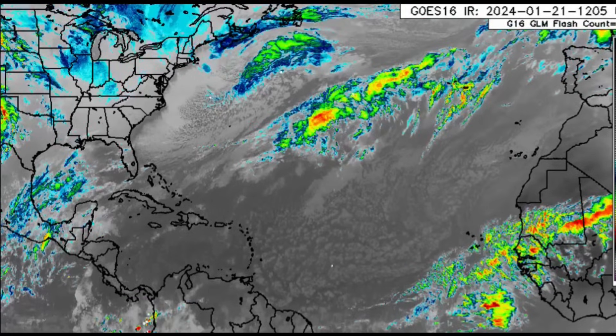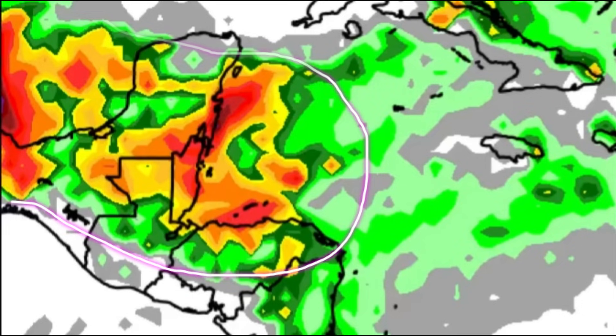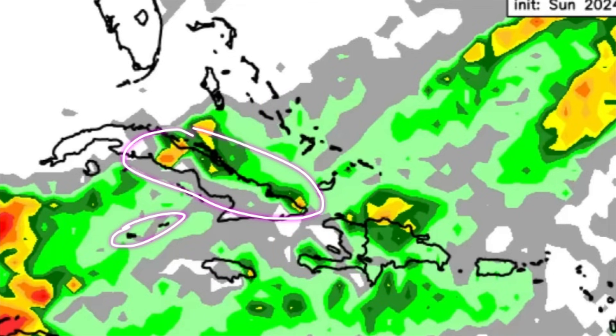Now let's look at the rainfall forecast for the Caribbean region through today. The more colorful the map, the more rainfall activity indicated — there's a key on the right side of the screen. Over in Central America, parts of Mexico, Belize, the Keys, the Bay Islands of Honduras, Honduras itself, and sections of northern Guatemala, there could be substantial rainfall today, with potential flooding in more vulnerable areas. Toward the Cayman Islands, parts of Cuba, sections of Jamaica, Hispaniola, the southern Bahamas, and the Turks and Caicos Islands, there could be some showers as well.